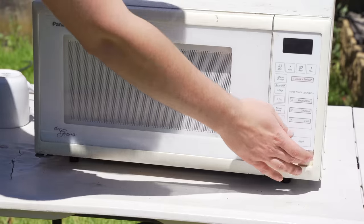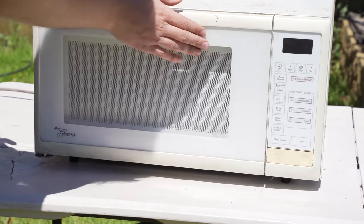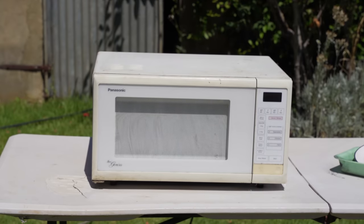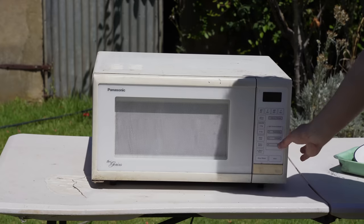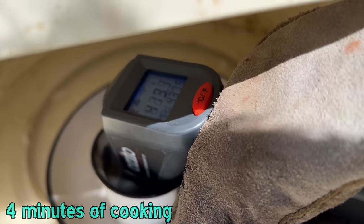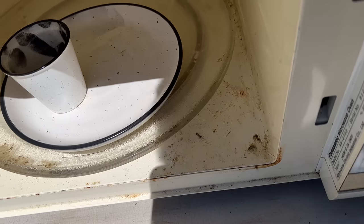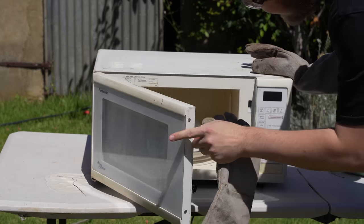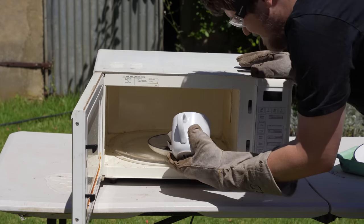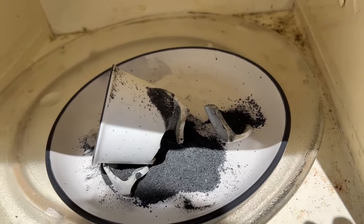It reached 400-430 degrees, with some yellowing of the glaze on the ceramic. It went first - we're pushing 500 degrees. Oh - broke it. Yeah, rest in peace. Sad.